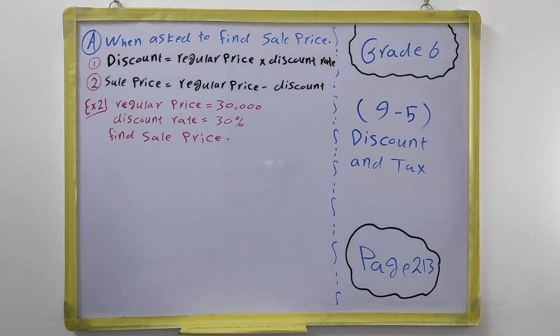We multiply the regular price by the discount rate: 30,000 multiplied by 30 percent. If you change 30 percent into a decimal it would be 0.30, but we don't need the trailing zero — it is just 0.3. So the calculation is 0.3 multiplied by 30,000. We studied how to multiply decimals.